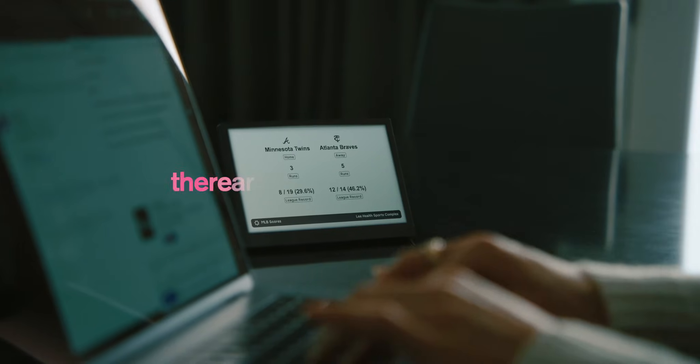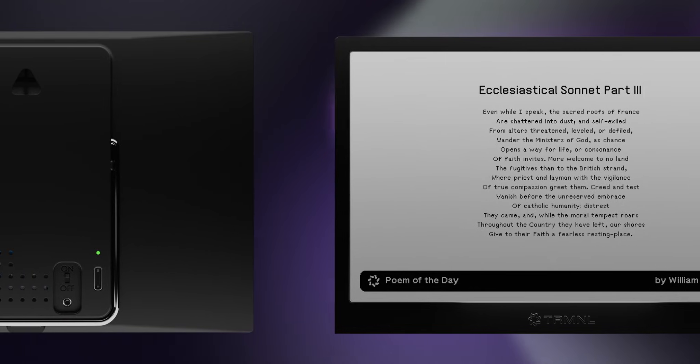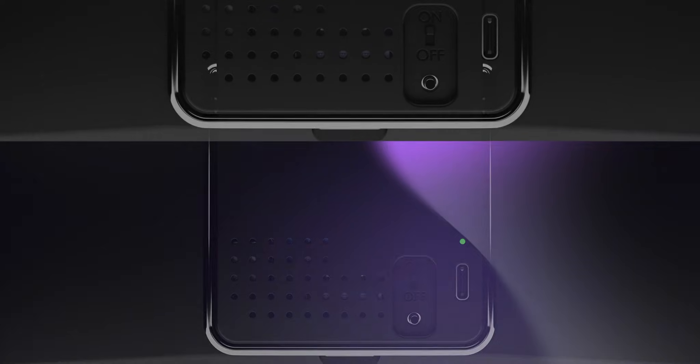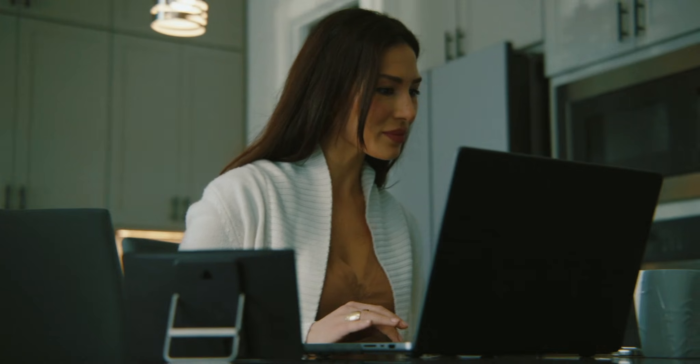With Terminal, there are zero apps to install, and no hardware or coding knowledge required. A handful of companies with similar insights have created beautiful, single-use devices. At Terminal, we believe an open platform that unlocks any use case is the best path forward.